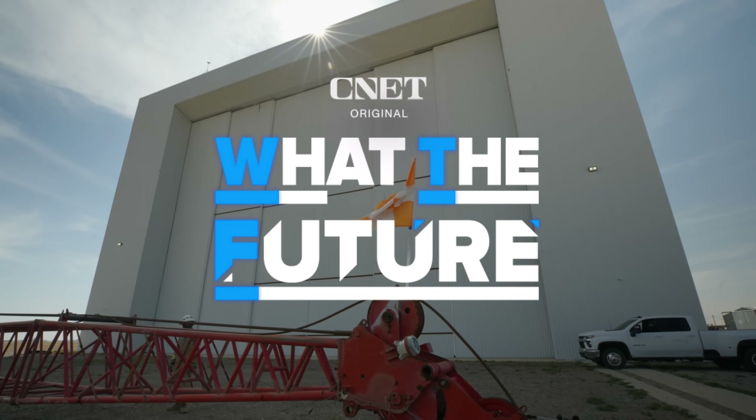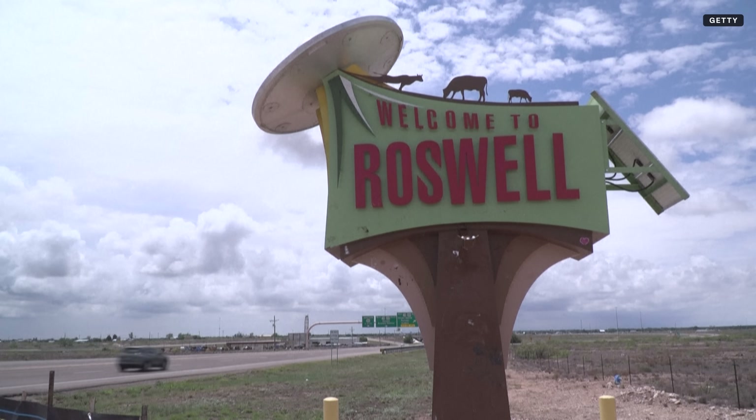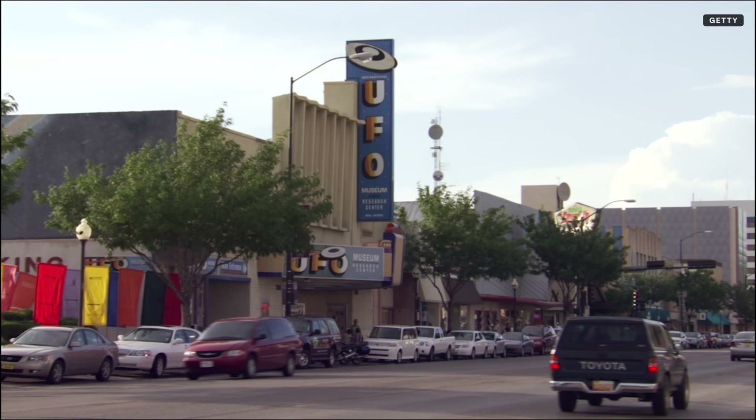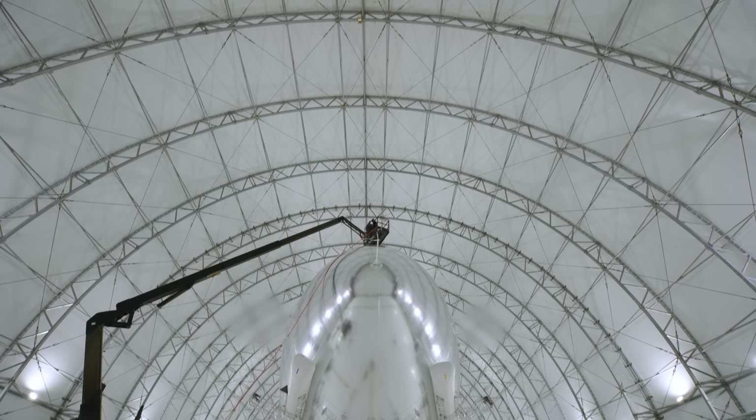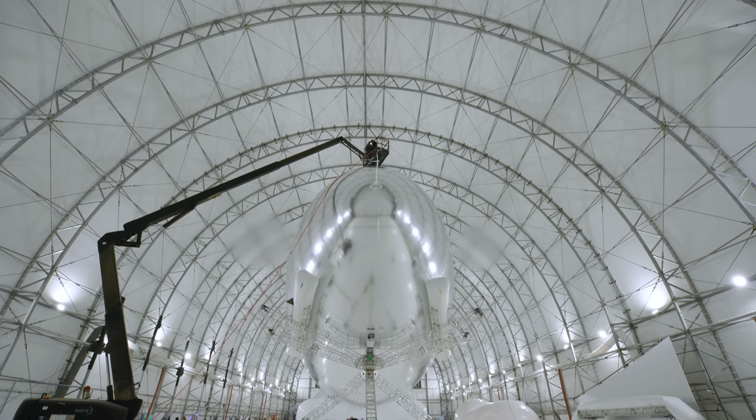The hangar is located in Roswell, New Mexico, which has a history of alien sightings — a fitting location for such otherworldly-looking technology. To learn more about what this HAPS can do, how it works, and what to expect on launch day, we spoke to Sky's founder and CEO.